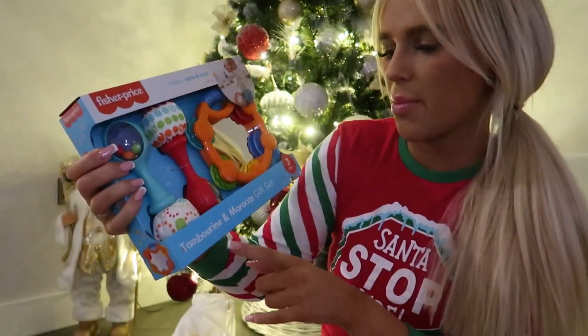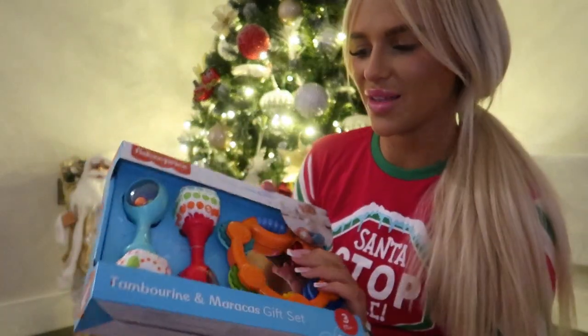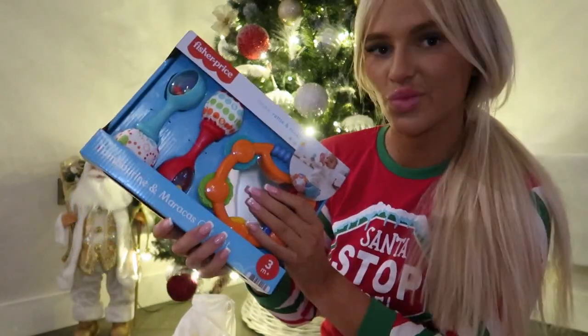I also got her this tambourine and maracas gift set, which makes lots of noise. Like I said, she loves grabbing things and she loves shaky things, so this is perfect.